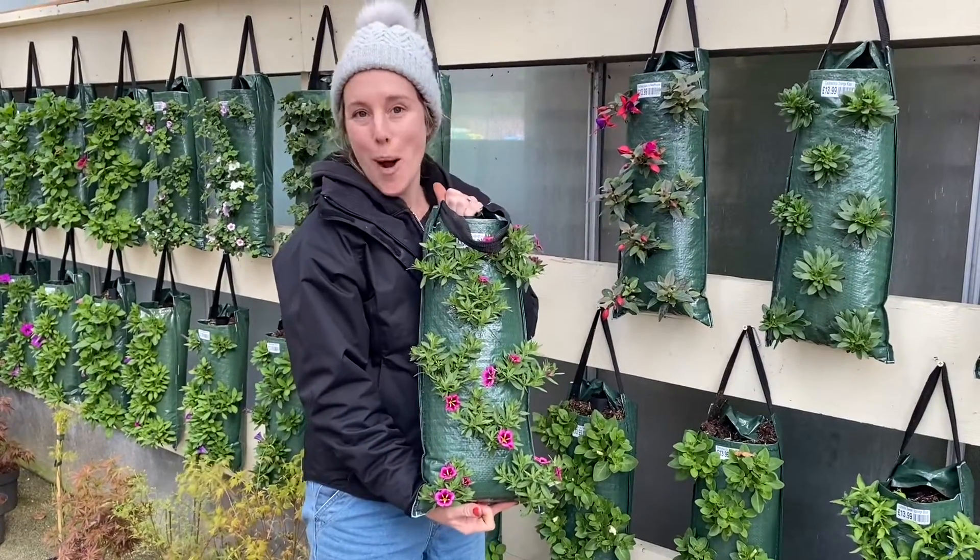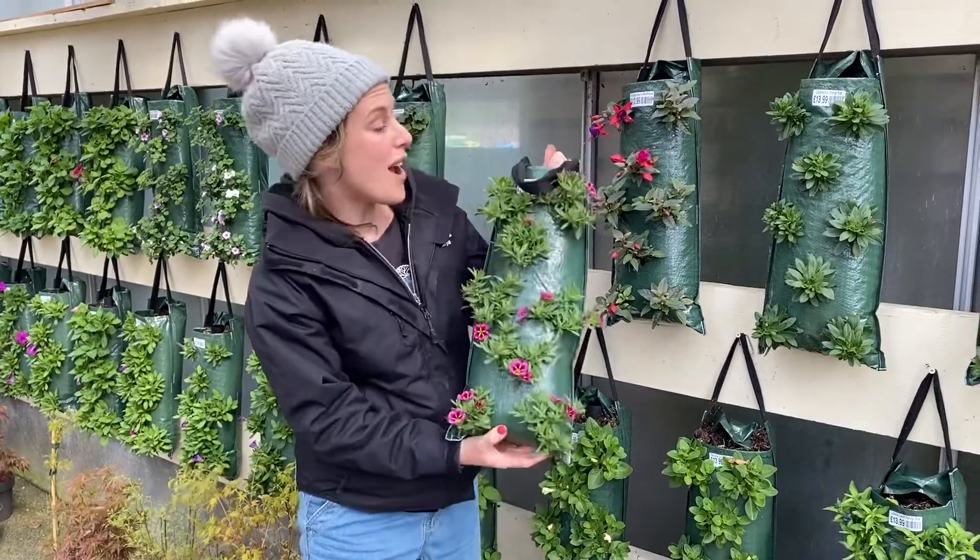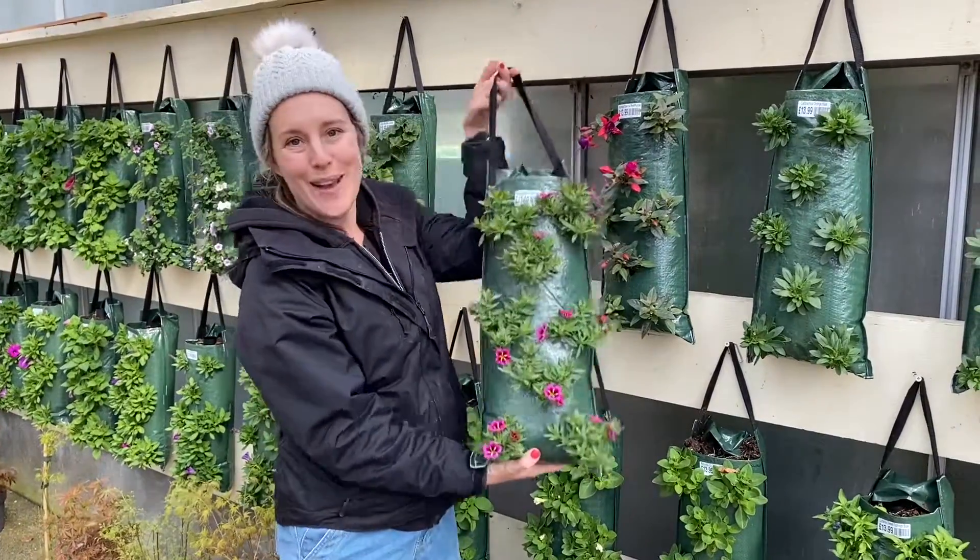And yeah, £13.99 — what a bargain. You don't even need a bracket; you can literally hook it onto a screw or over a fence.